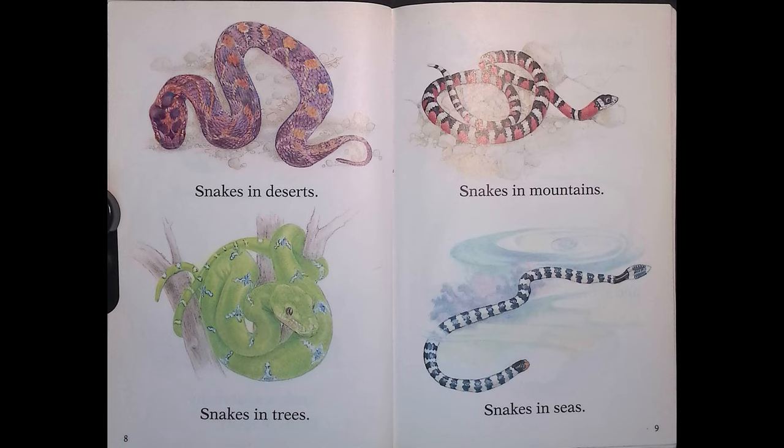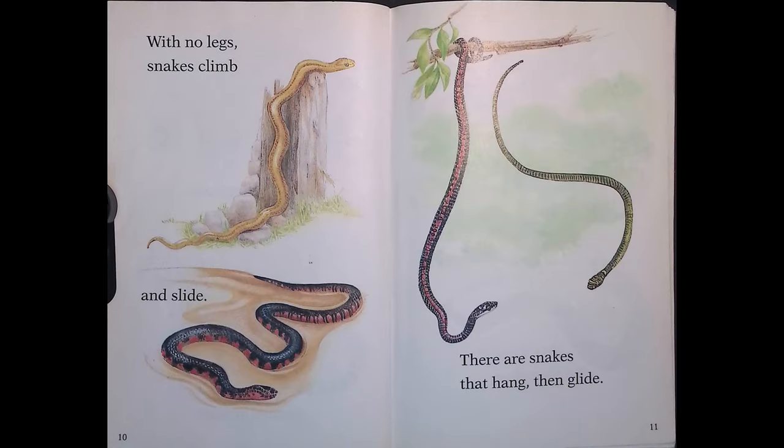Snakes in deserts, snakes in trees, snakes in mountains, snakes in seas. With no legs, snakes climb and slide. There are snakes that hang, then glide.